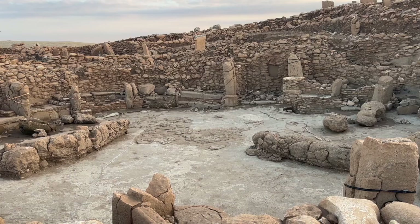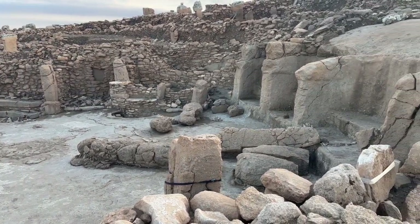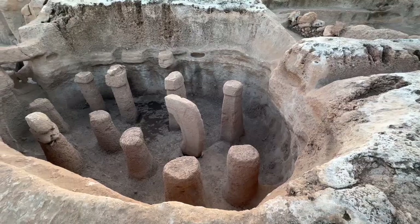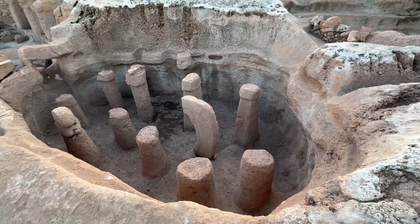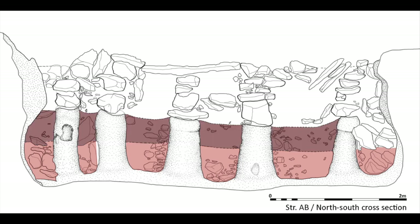A few months ago, I did a video on Karahan Tepe, a remarkable early pre-pottery Neolithic site in Turkey, in which I mentioned that the excavators had found some pottery sherds. These were found in a dark fill within structure AB — that structure with the carved out phallic-looking pillars — later covered with more fill and some covering stones. This prompted quite a few comments questioning how you can have pottery in the pre-pottery Neolithic.